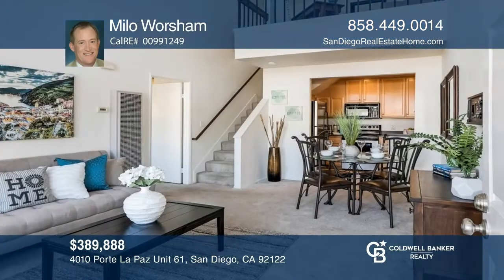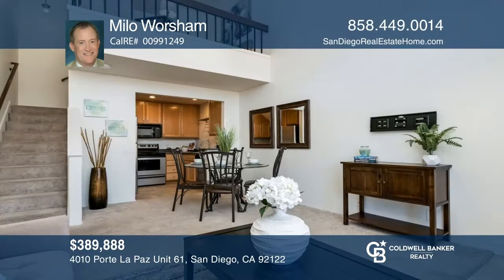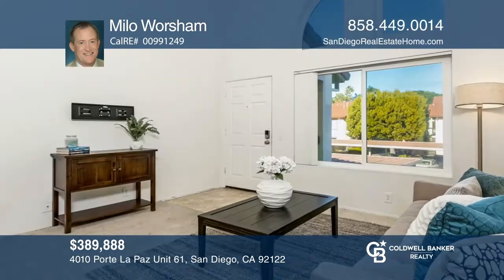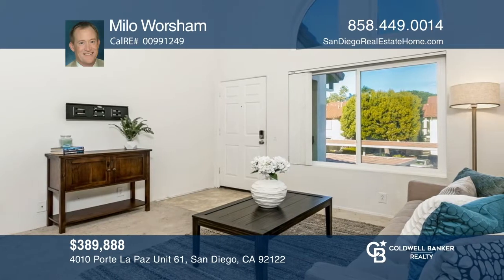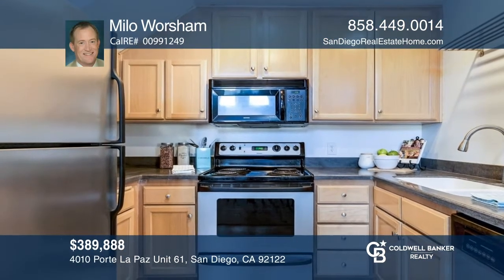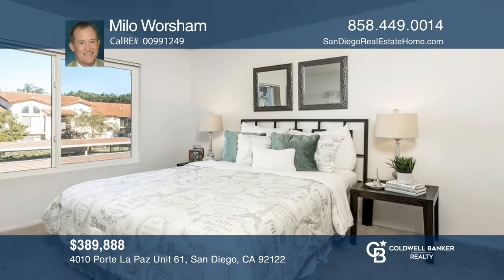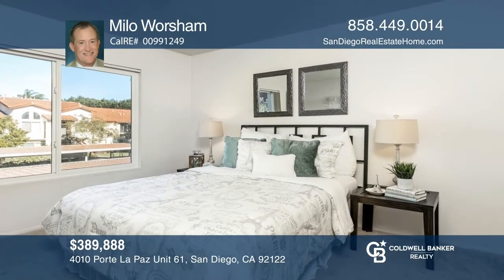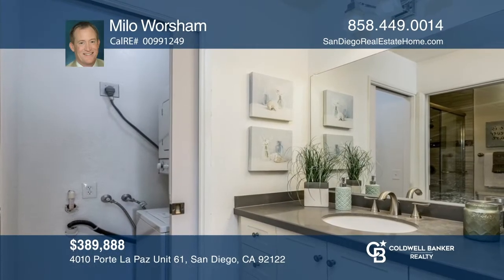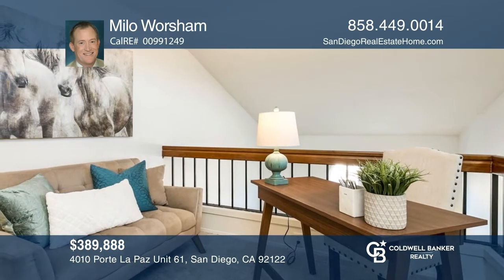This wonderfully located one-bedroom condo, where the loft is all upstairs, offers a remodeled bathroom and is close to reserved covered parking, a pool, and spa. This unit is near UCSD and major shopping, restaurants, and freeways. Enjoy proximity to hiking trails, parks, and canyon access. With the use of Coldwell Banker's exceptional marketing, this property sold in just five days. Call Milo Worsham to buy or sell in record time.